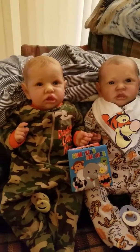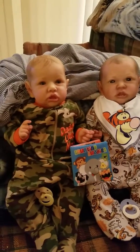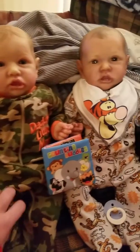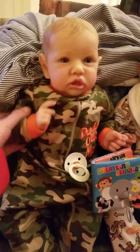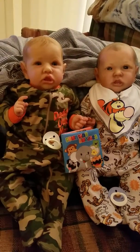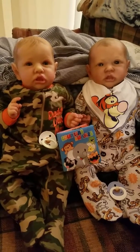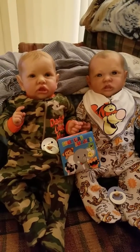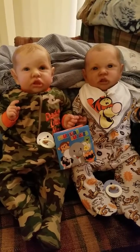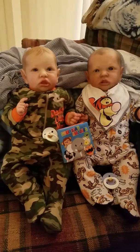I just wanted to come on really quickly and show you guys the boys, Ethan and Nathan. These outfits are zero-to-three but they're a little tight on the arms, so I definitely have to go shopping. I already asked the hubby and he said we can go shopping, so that's a plus. Not sure exactly when we're going to go, but I definitely have to buy the boys size three months stuff, because the zero-to-three months is kind of tight — even the Tigger outfit is really tight through the arms. Anyway, I thought they looked super adorable.